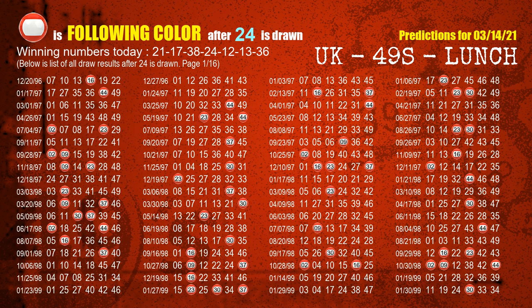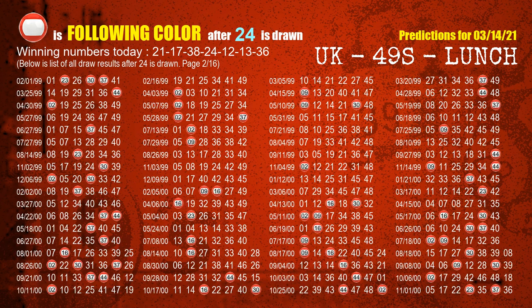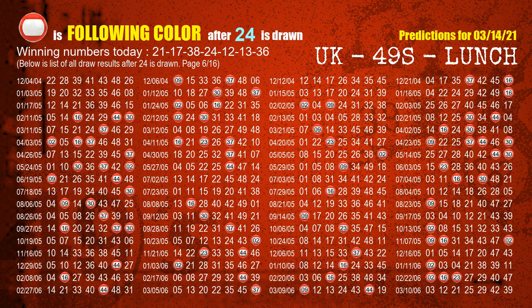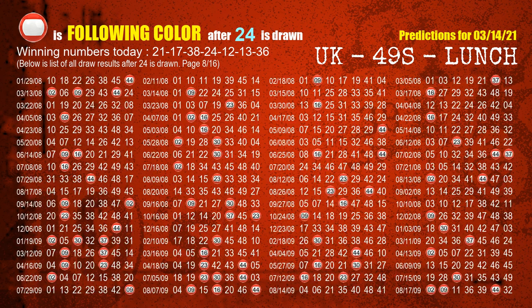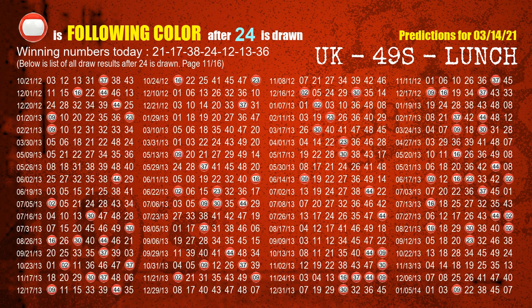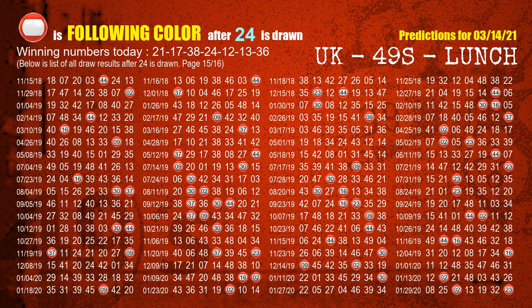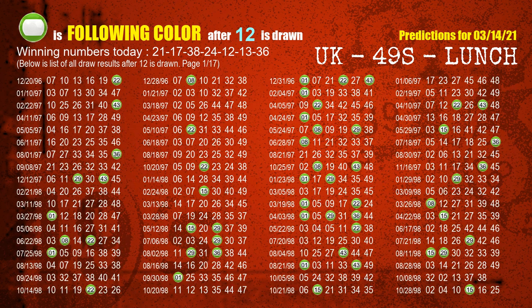The most frequently following color is red when 24 is the winning number in the last draw. The fifth winning number is 12. The most frequently following color is green when 12 is the winning number in the last draw.